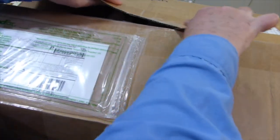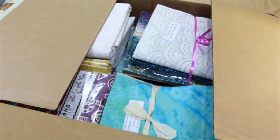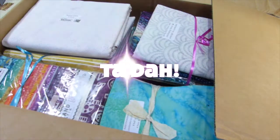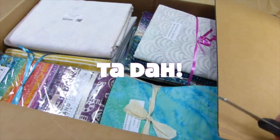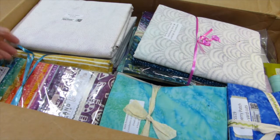It's stuck down very well. There we go. I can see some pretties already. I see lots of things I like in here. Let's have a look.